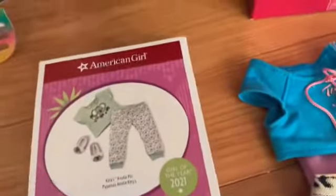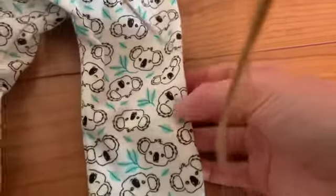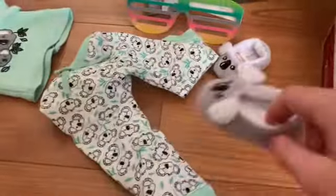Now we're going to do this pajama outfit from Kira — it's super cute, I just love it so much, and my friend got this for me. Oh my gosh, there are these cute little slippers that are adorable — comes with two of them of course. Then there's this super adorable koala shirt with a mama and baby koala, and then there are koala pants which are adorable too.